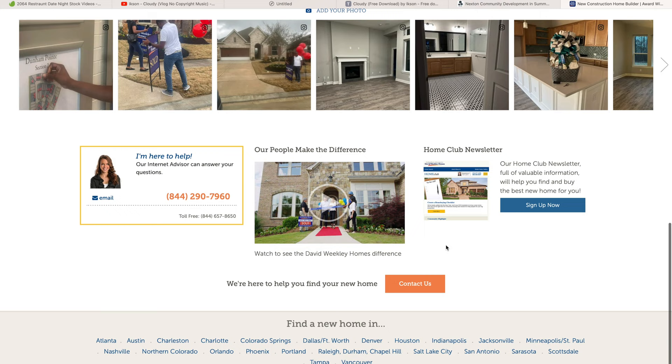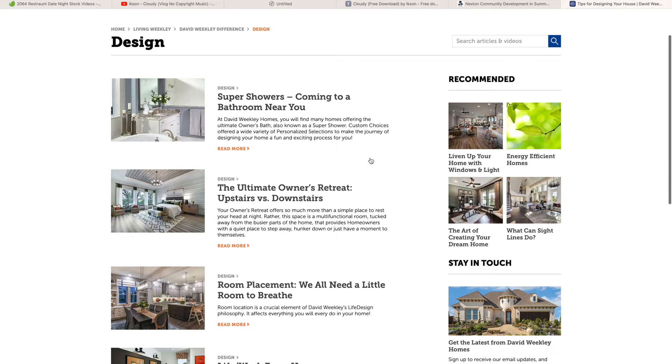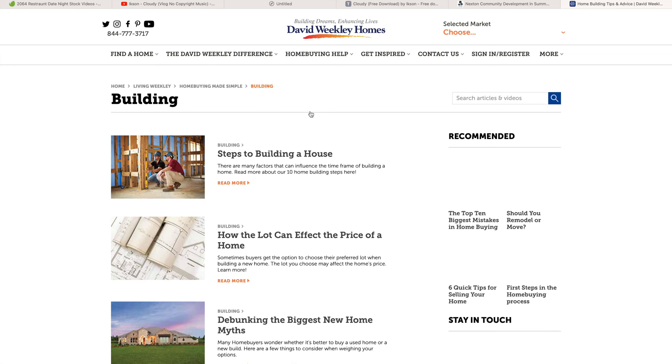When you reach out to David Weakley and you talk about what you want in a home, tell them all the things you're looking for. With all of the houses they have all over Nexton, and even if they're across the country, you will be able to find something that fits pretty much everything you're looking for.